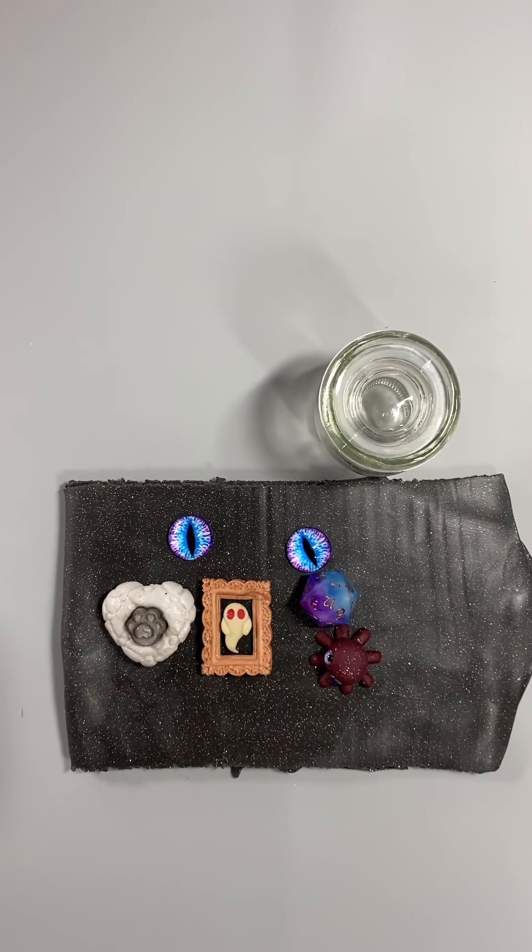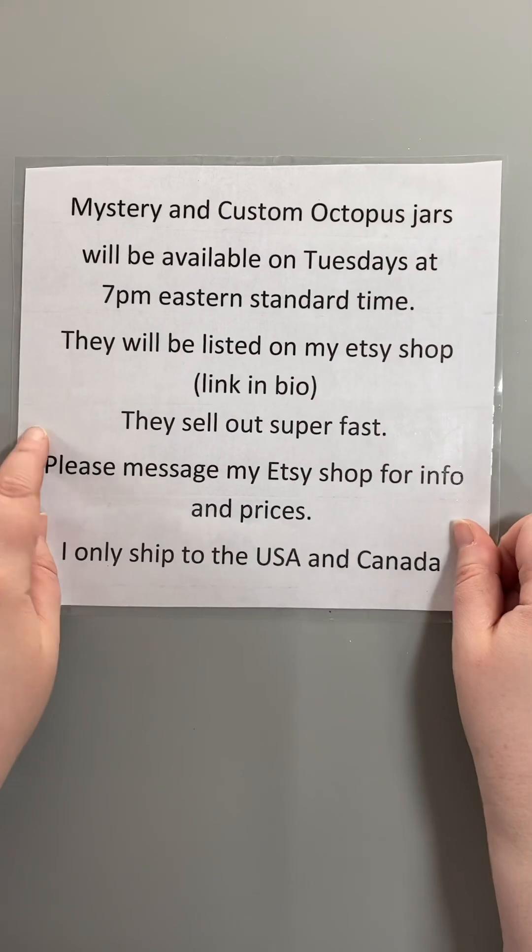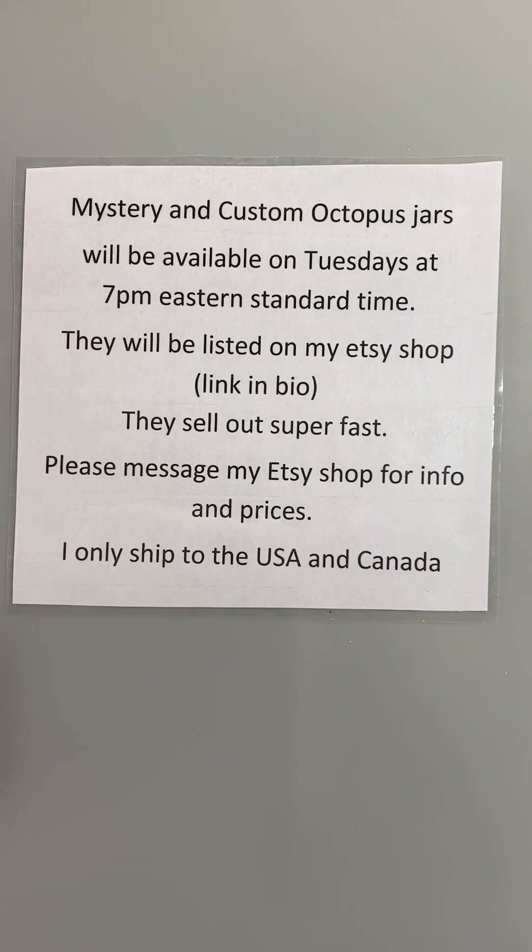Let's get started! Before we get started, mystery and custom octopus jars will be available on Tuesdays at 7 p.m. Eastern Standard Time. They will be listed on my Etsy shop. All of my links are in my bio. They sell out super fast, so if you're interested in any information or pricing, please message my Etsy shop and I'll be happy to help you.